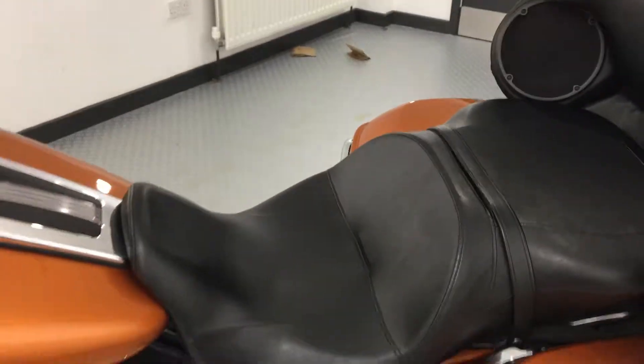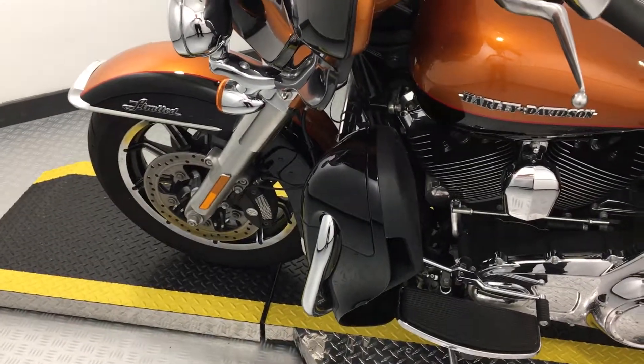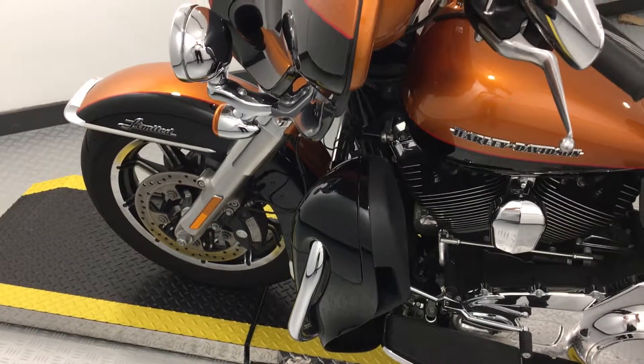What a stunning bike. If you're interested in this machine, why not give Scott or Dave a ring. We'll do the best possible deal we can and get yourself a touring bike ready for the new season. Thanks for watching.